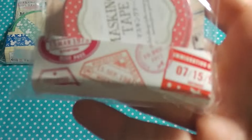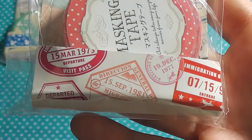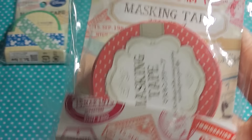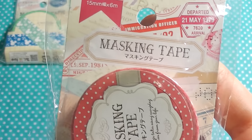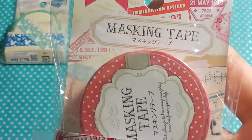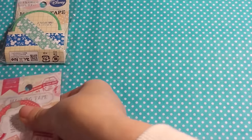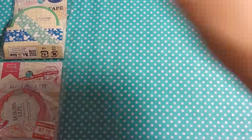Next they sent me this masking tape which has some stamps on it. You know when you travel and go to a different country you have to show your passport and they give you that kind of stamp. It is pinkish, see-through, and very, very pretty.